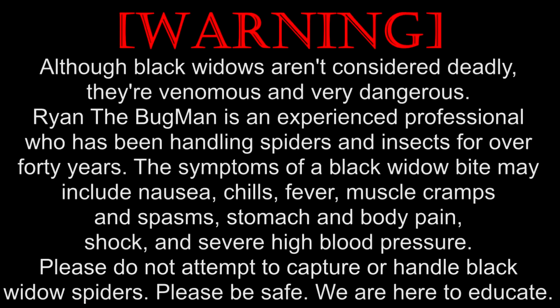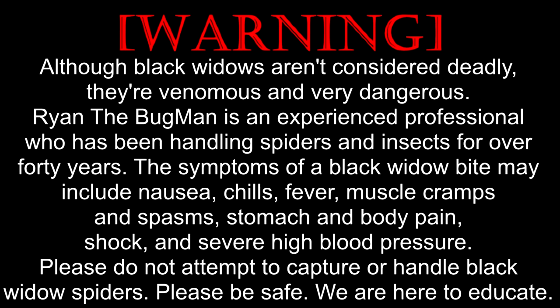Just a quick warning before this video starts. Although black widows aren't considered deadly, they're venomous and very dangerous. Ryan the Bugman is an experienced professional who's been handling spiders and insects for over 40 years. The symptoms of a black widow bite may include nausea, chills, fever, muscle cramps and spasms, stomach and body pain, shock, and severe high blood pressure. Please do not attempt to capture or handle black widow spiders. Please be safe. We are here to educate.